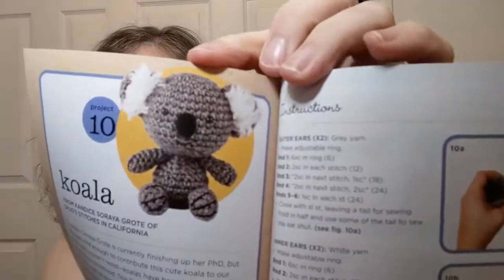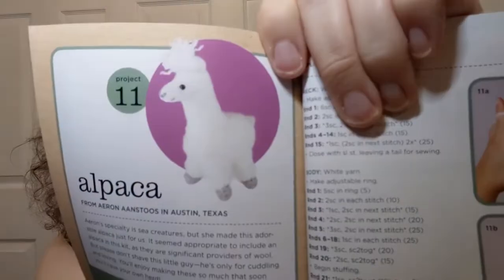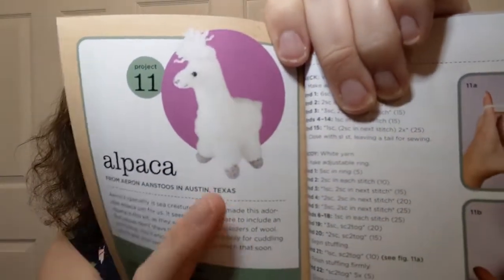The koala is adorable with those little fuzzy white ears. And I'll show you what comes in the kit in a second because it does come with more than just the book. And the alpaca — yeah, the alpaca is adorable. The alpaca needed an intro, didn't it?